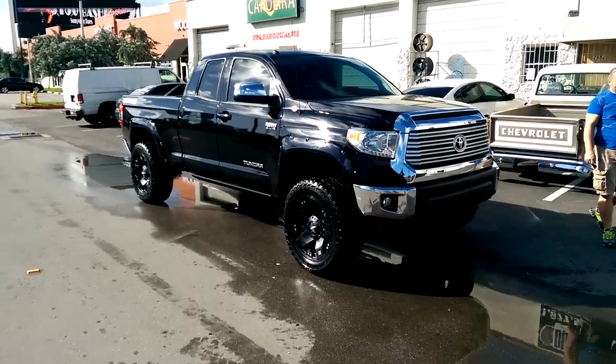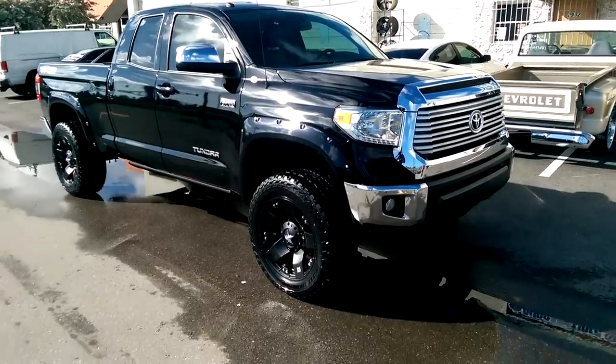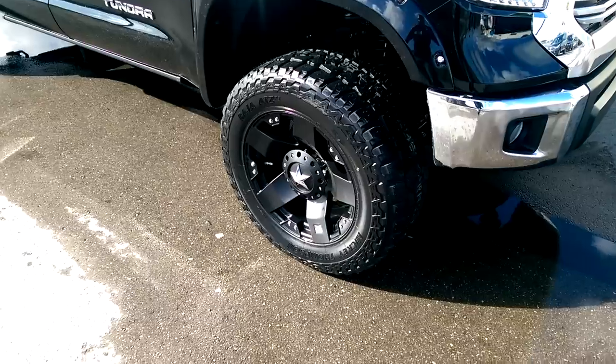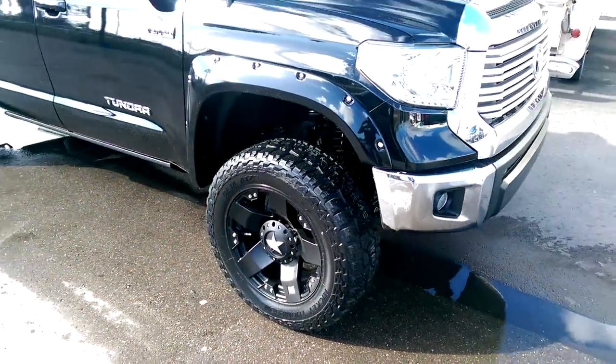This is your boy KB from Desmond Tires TV at DesmondTires.com standing in front of a brand new 2015 Toyota Tundra. Got the XT series Rockstar on here 20x10 with a negative 24 offset, got the big 35 inch Mickey Thompson ATZ P3's.